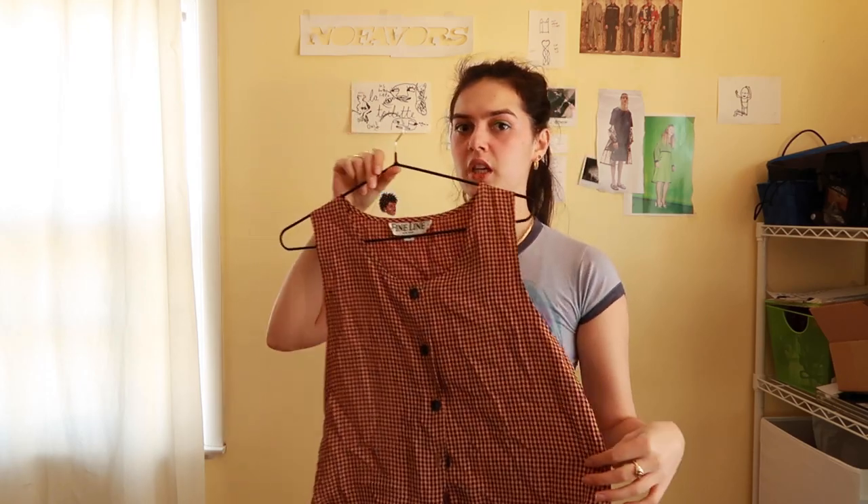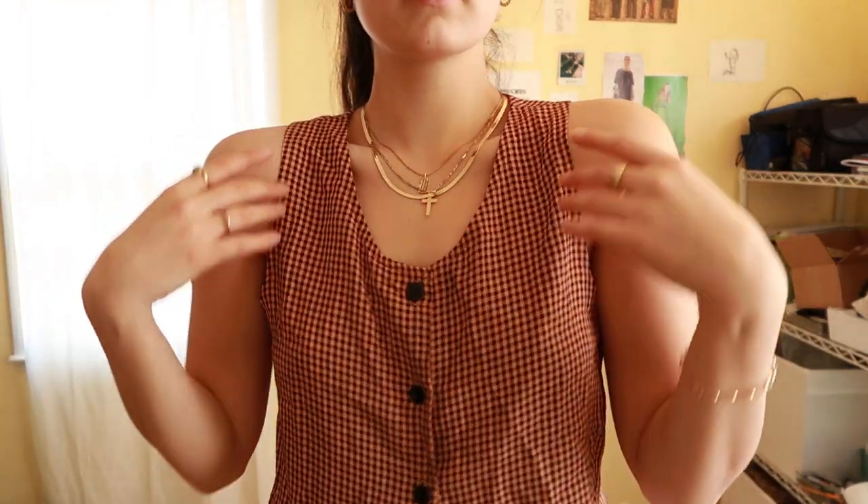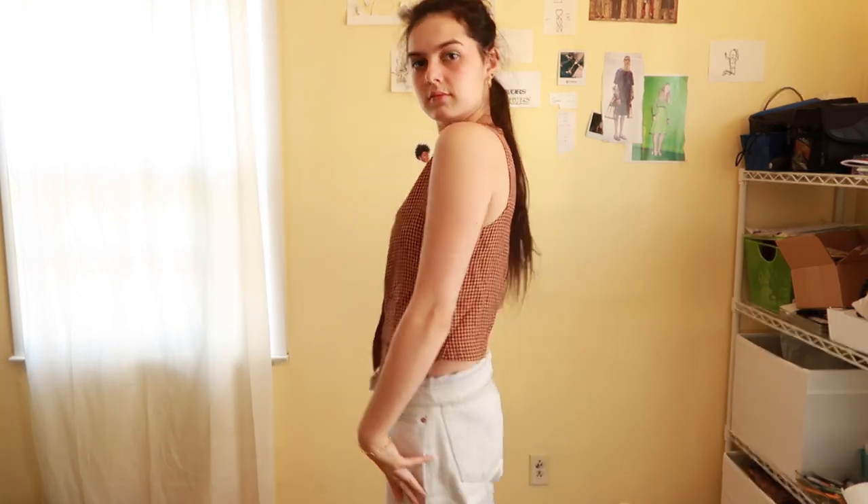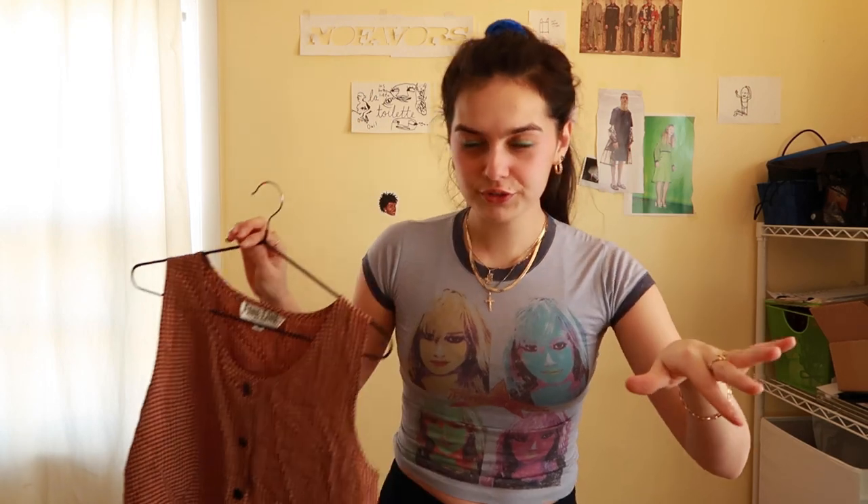Another cute vintage piece was this tartan vest — super lightweight, it's by Fine Line. This could be a really nice piece to layer under a really lightweight long sleeve underneath and just some nice jeans. It could be a nice casual little touch to make a fit just go the extra mile.